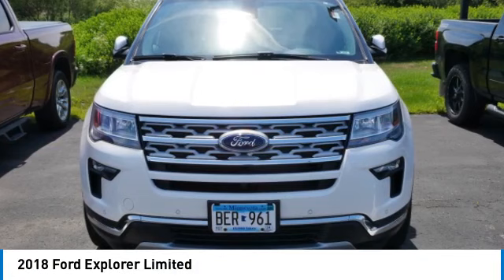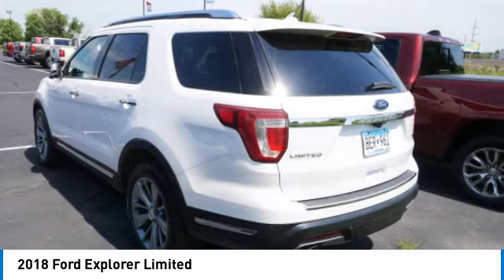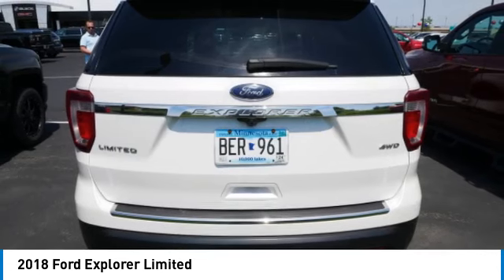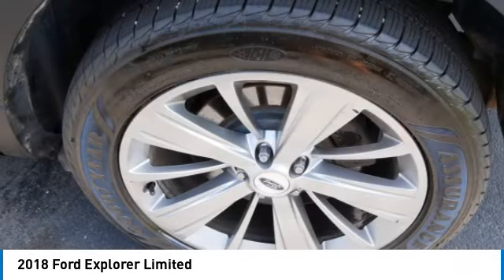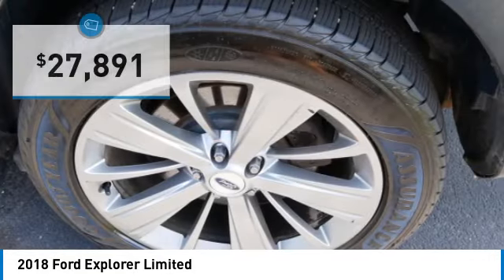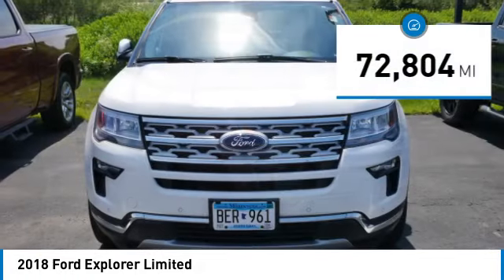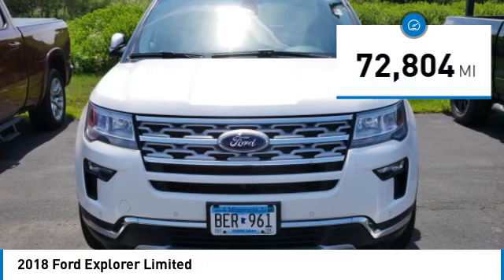We are pleased to show you the 2018 Ford Explorer. You've got a lot of capabilities to call on in a Ford Explorer — don't underestimate your choices. It's priced below $30,000, and this vehicle has less than 75,000 miles.